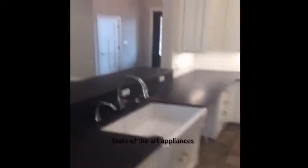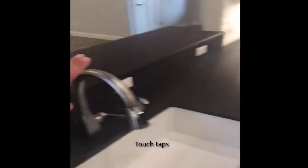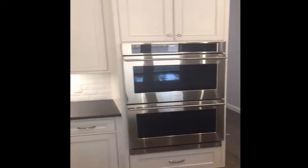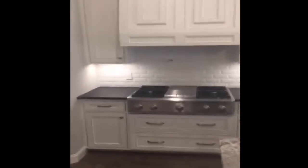All the touch appliances — as you can see, when I touch it, water comes on and off. Very tricky. GE Monogram double oven. Going into the gas cooktop. Pantry.